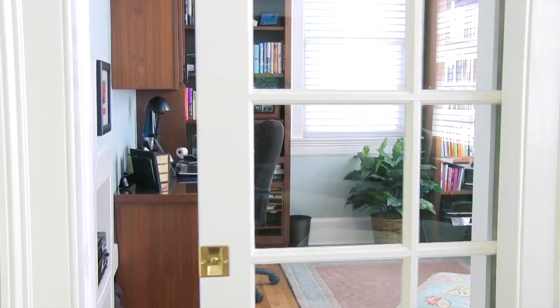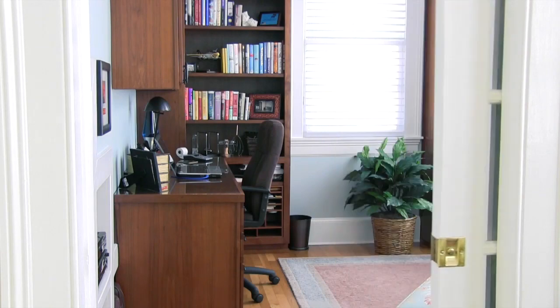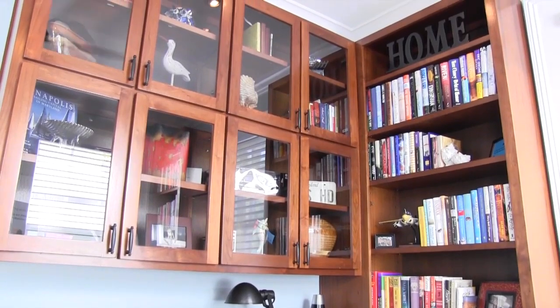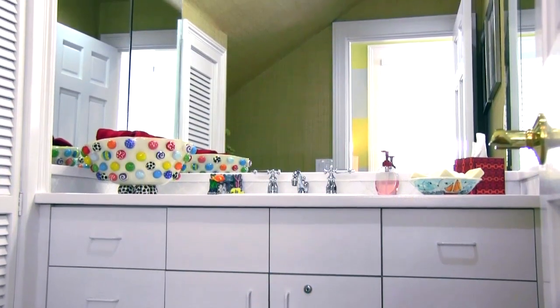A comfortable first floor study provides a quiet getaway. It includes built-in bookshelves, large windows, and could even become a small guest room. A convenient first floor half bath is tucked cleverly under the main staircase.